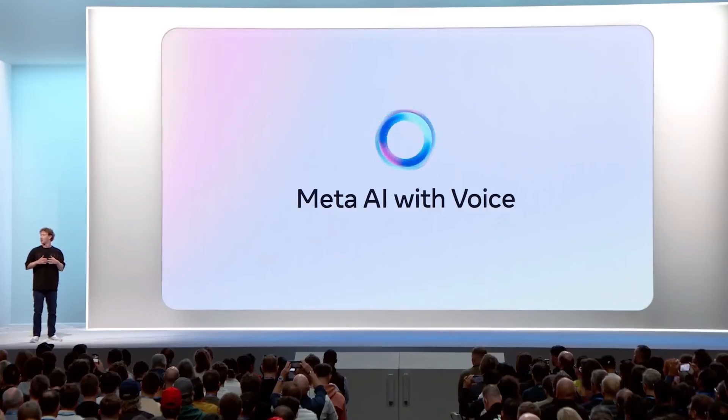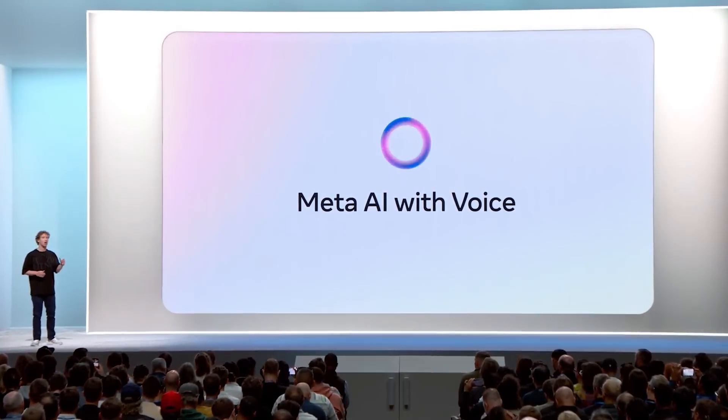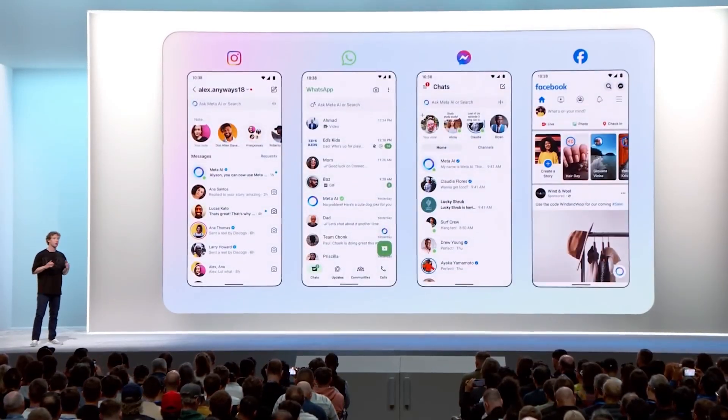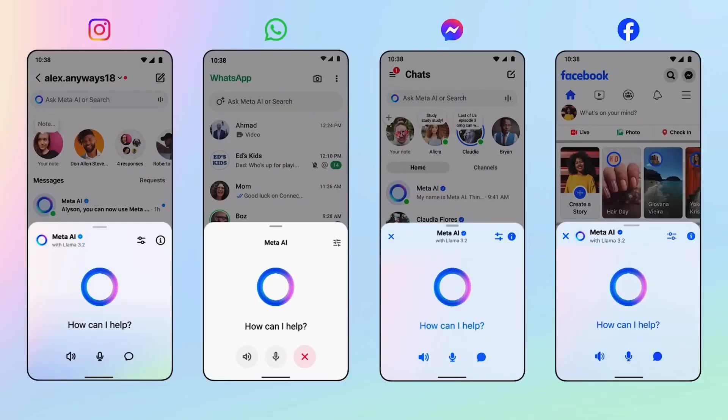I think voice is going to be a way more natural way of interacting with AI than text — probably one of, if not the most frequent way we all interact with AI. It is just a lot better. So now you're going to be able to have natural voice conversations with Meta AI across all the major apps: Instagram, WhatsApp, Messenger, Facebook.